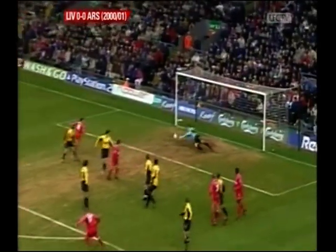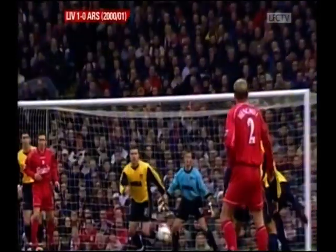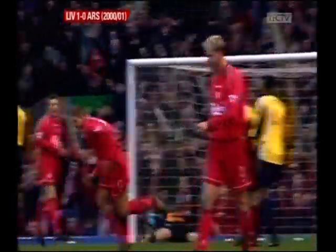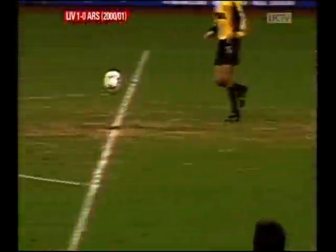Heskey trying to get up there again. Vieira knocks it clear. What a superb strike by Steven Gerrard to give Liverpool the lead on exactly ten minutes! Wonderful goal. He only had one thought as the ball dropped to him — whack! First time into the back of Arsenal's net. Alex Manninger given no hope at all. A sweetly struck shot. Steven Gerrard's fourth goal of the season. Beautifully executed volley.